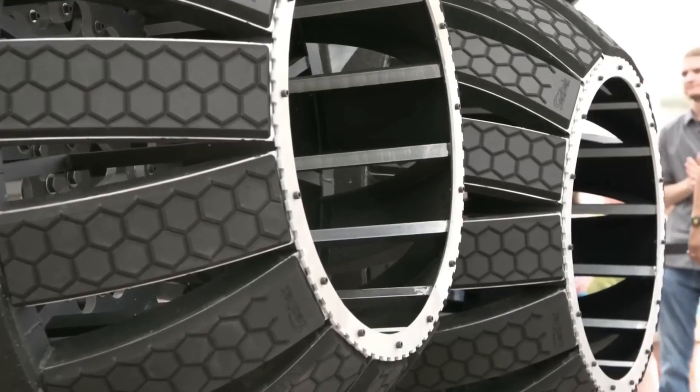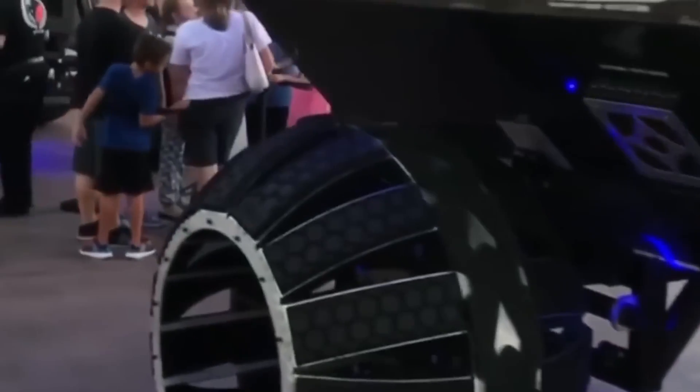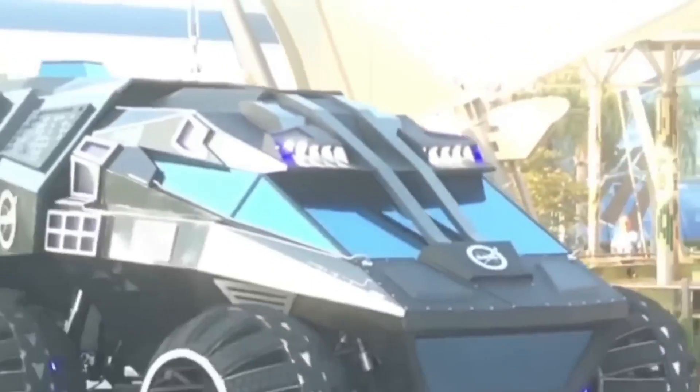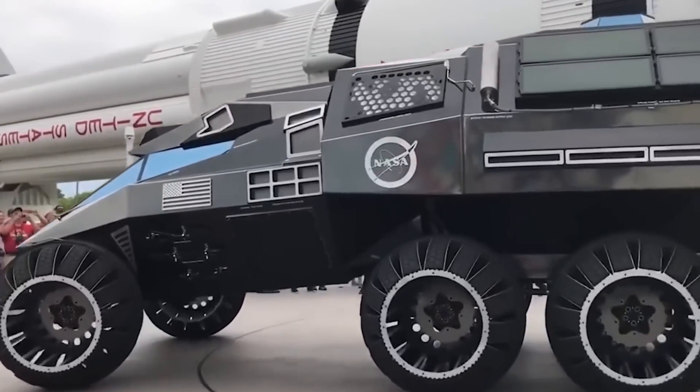Depending on the mission, the rover may be powered by solar panels or a radioisotope thermoelectric generator, ensuring continuous energy for long-term exploration. With a robotic arm, the vehicle can collect and analyze samples directly on the Martian surface.